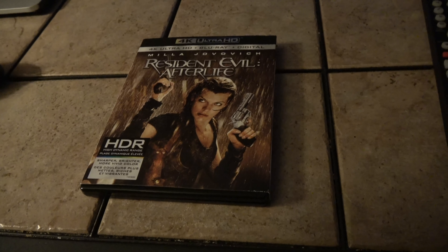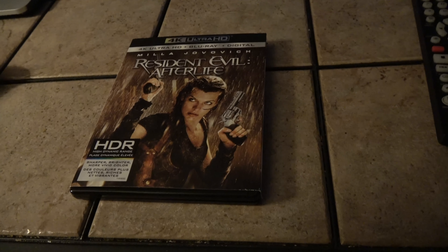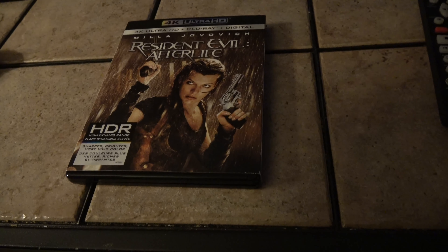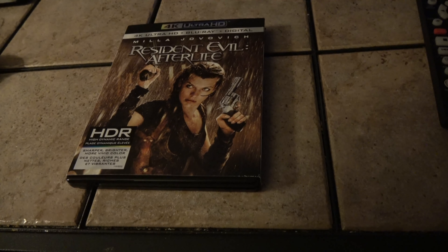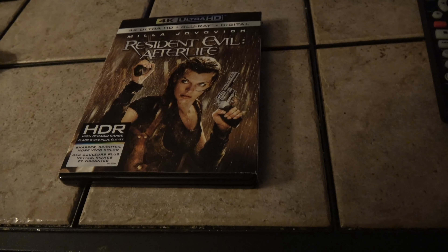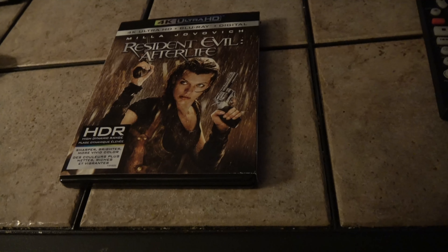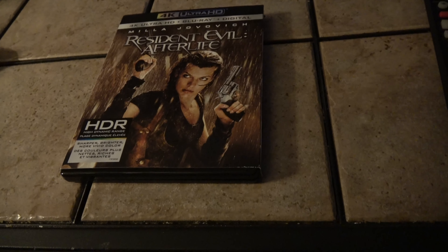I've returned with Resident Evil Afterlife. I've been throwing up a number of videos today — this may be the only one that shows up, I don't know what's going to happen. You may just see this one; if you see the others, cool. Hacksaw Ridge, Lone Survivor — we'll see what happens. I'm a Resident Evil fan, well sort of. I like the first one and I like this one; I think some of the other ones are pretty weak.